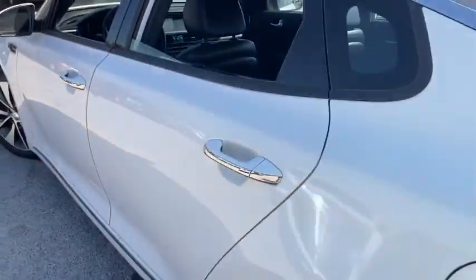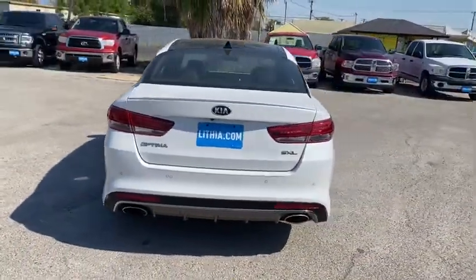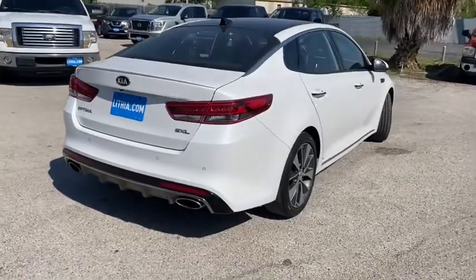Power passenger seat, leather-wrapped steering wheel, Bluetooth, adjustable steering wheel, driver lumbar, power steering, front floor mats.